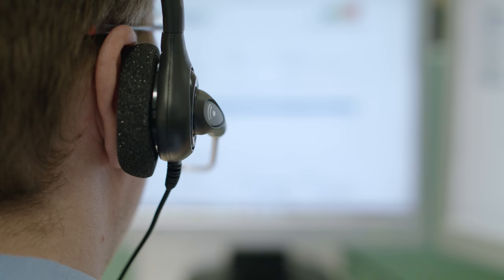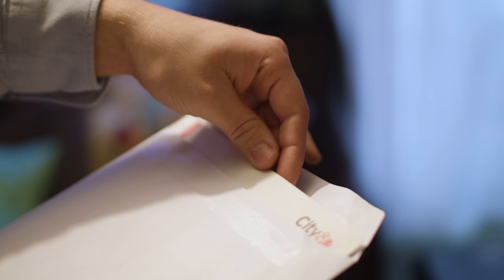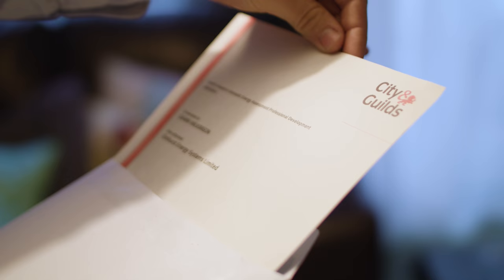Our trainers and technical team will fully support you in ensuring your work meets the required criteria. Our dedicated assessors will verify your work and you should receive your certificate shortly after. Train with Elmhurst and join the many others in becoming fully qualified in the energy assessment sector.